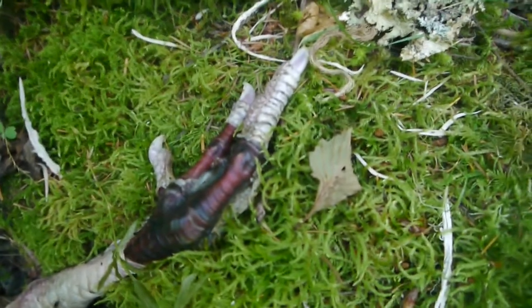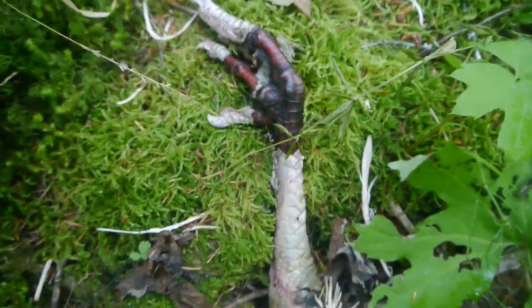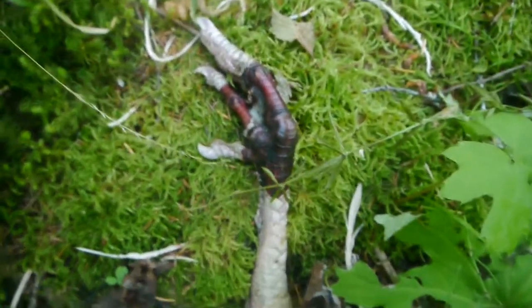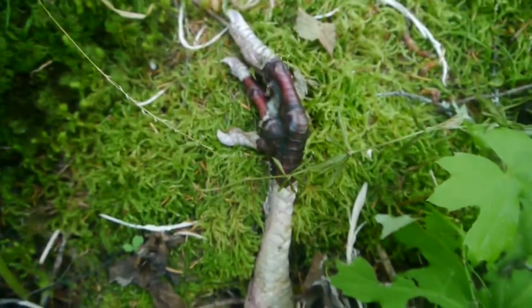There we go, got it on manual focus — doing my best. It's attached to what looks like a leg. I'm thinking, what is that? I mean, could it be like a turkey?